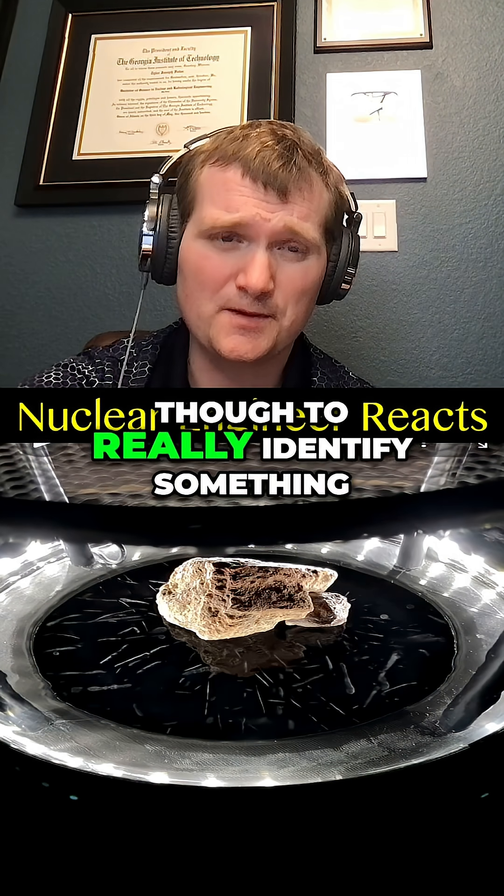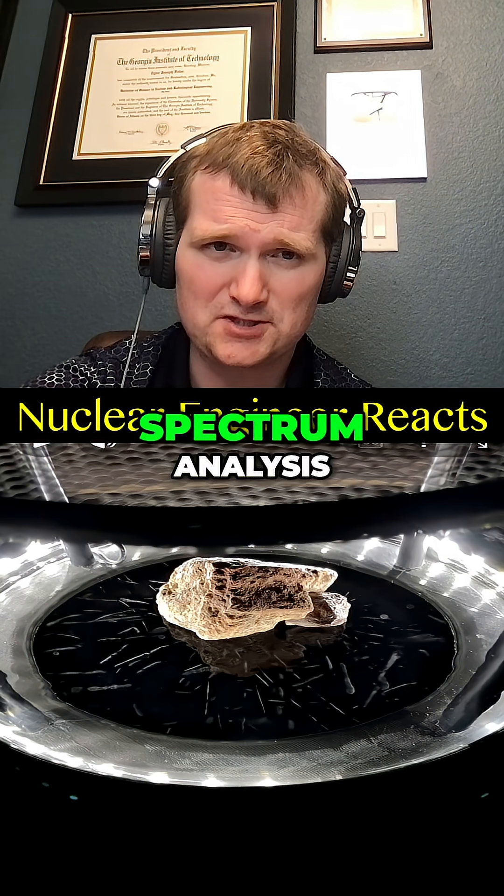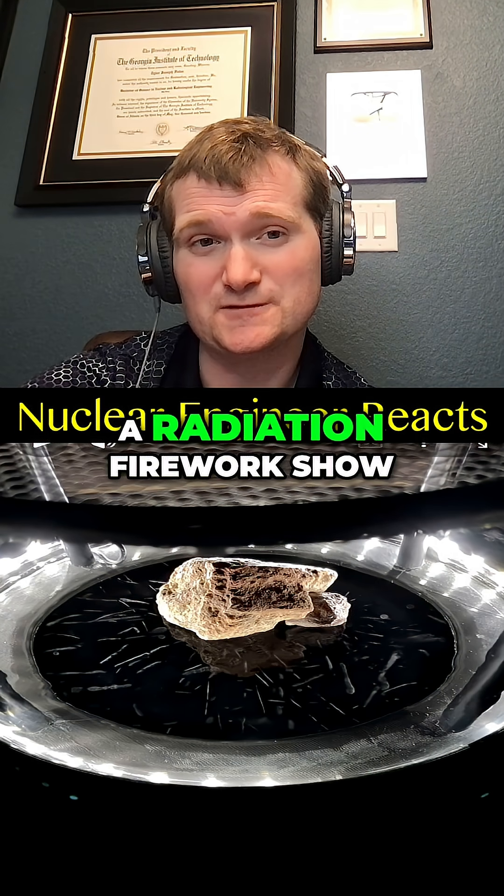With a bigger rock though, to really identify something you need to do spectrum analysis. After all, a cloud chamber is just a radiation firework show.